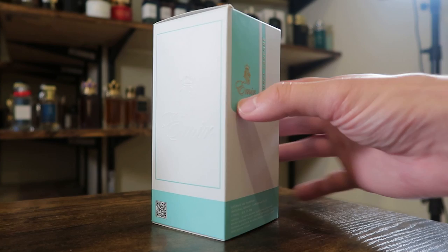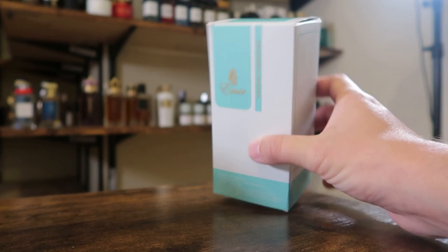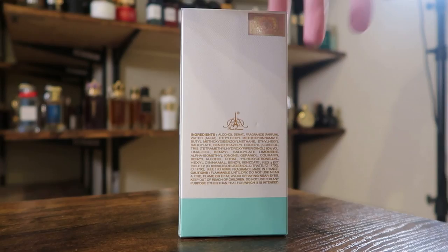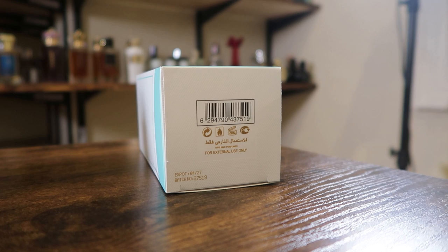On one side you have a QR code as well as the logo once again. Up top you have the name of the house and name of the fragrance. On the back, you have a certificate of authenticity — I love how inexpensive clone houses always put those on there. Also got your ingredients, and on the bottom you've got your barcode and batch code.